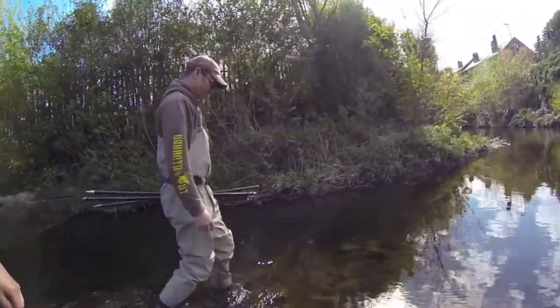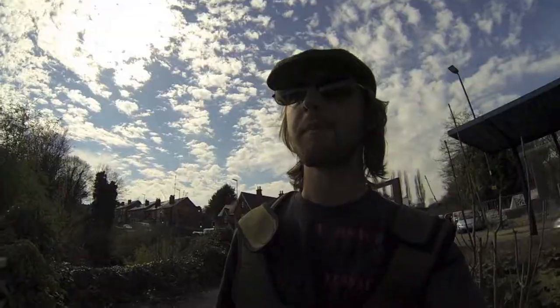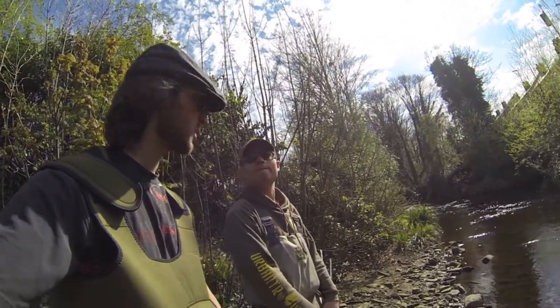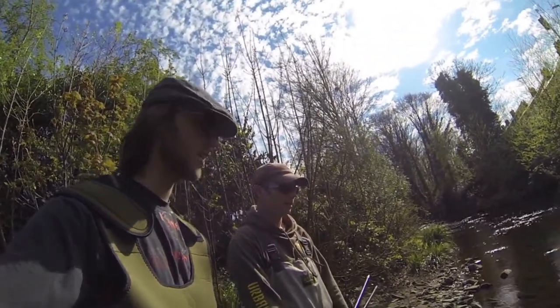I'm with Paul Gaskell from the Wild Trout Trust and today we're just trying to find some trout. We're on one of the rivers in Sheffield. Why do you think the trout do so well here? It's obviously a good number — we've seen plenty today.